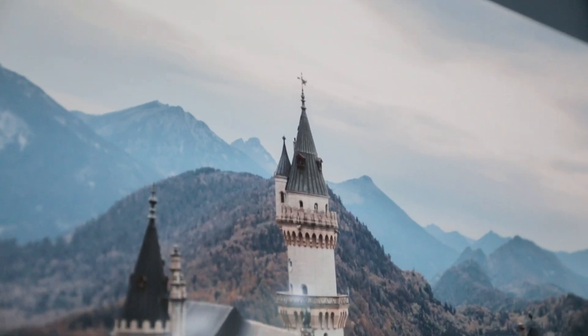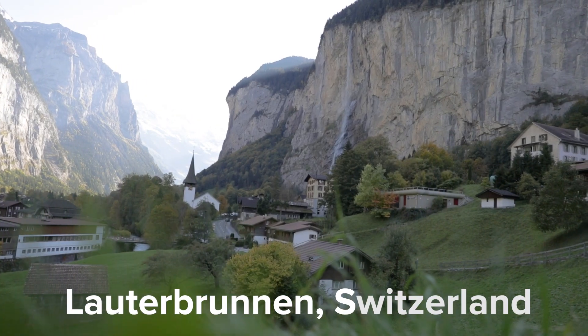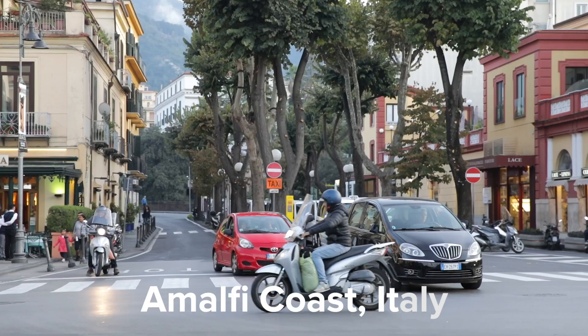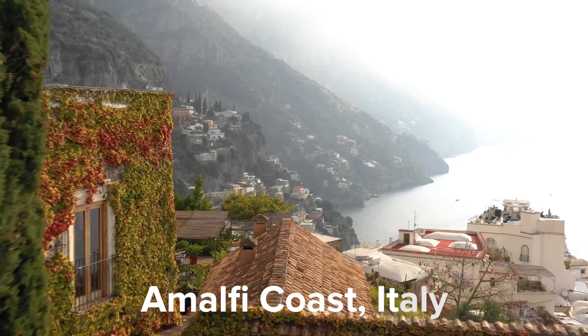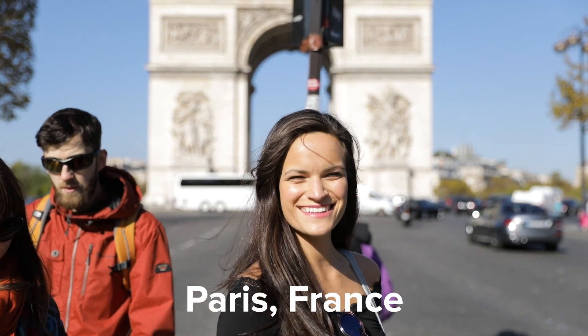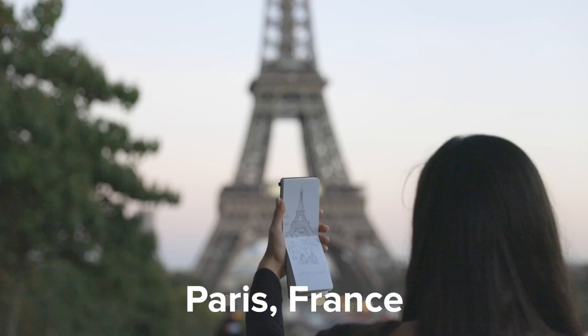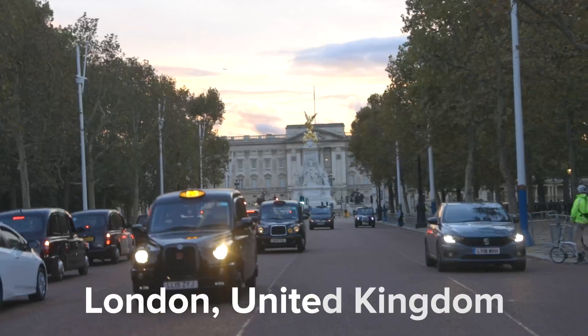Travel is a huge part of our lives and it's one of our favorite things to do together. So we wanted to make sure that this space was inspired by some of our favorite places we've ever been together — from exploring the Amalfi Coast in Italy to wandering the streets of Paris. We want a space that not only takes us back to some of our favorite memories but also draws out stories and conversations from friends and family about their own travel adventures.